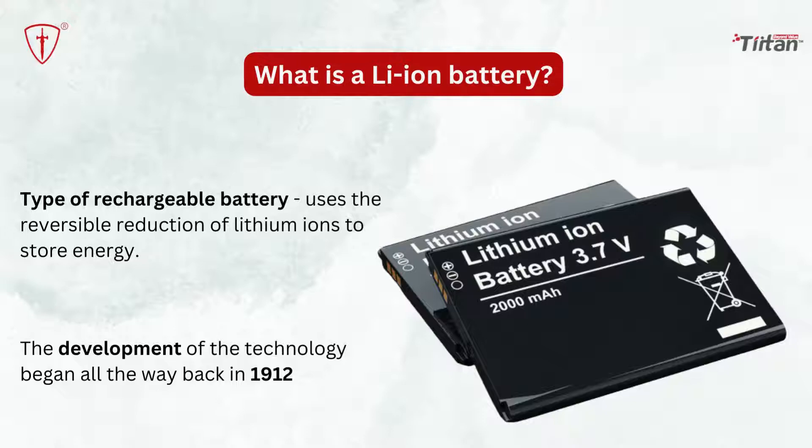Lithium-ion batteries are highly durable — the trusty lithium-ion battery is the old industry workhorse. The development of the technology began all the way back in 1912, but it didn't gain popularity until the adoption by Sony in 1991.